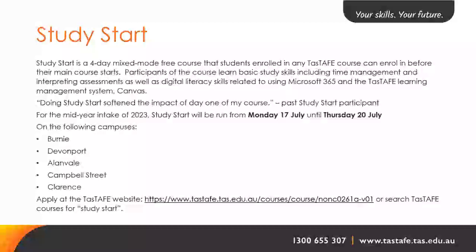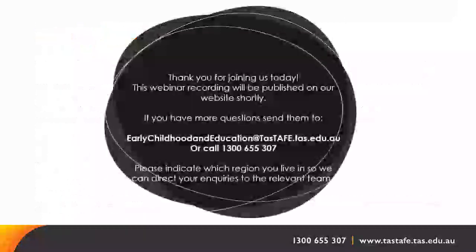Will a Level 6 Diploma in Social Services from New Zealand be of any help for credit transfers? We would need to look at that based on the course unit codes. If you email a copy of your certificate to the early childhood address, we can review which units you would get credit transfer for and provide further information.